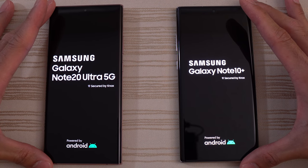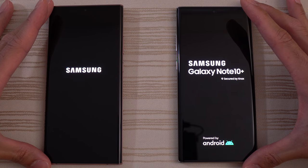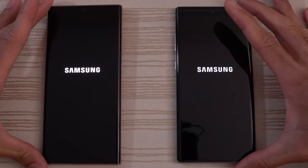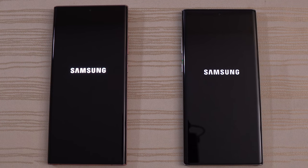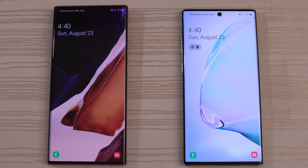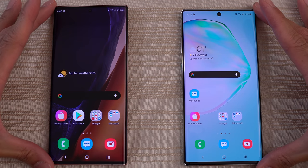Samsung Galaxy Note 20 Ultra 5G versus Samsung Galaxy Note 10 Plus speed test. Let's see what happens — who's gonna win the boot up? That was very close — I think that was the Note 10. Slow down the video for me on YouTube; you guys are the judges. And we are in.